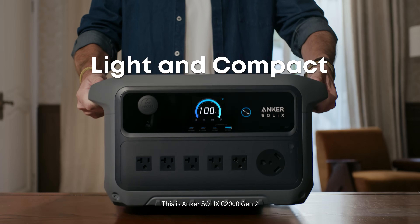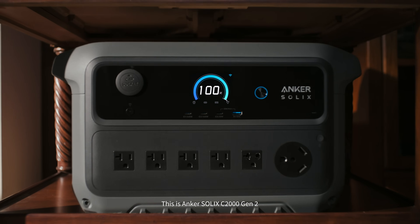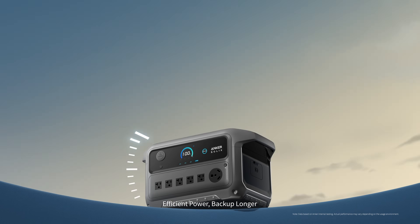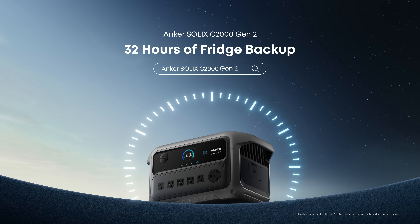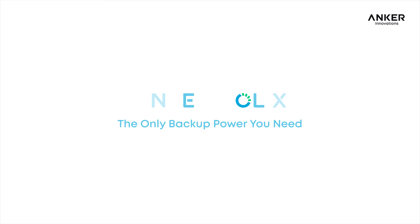This is Anker Solix C2000 Generation 2. Efficient power, backup longer. Anker Solix — the only backup power you need.